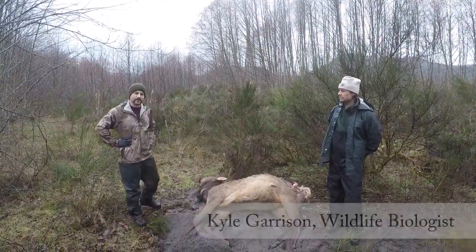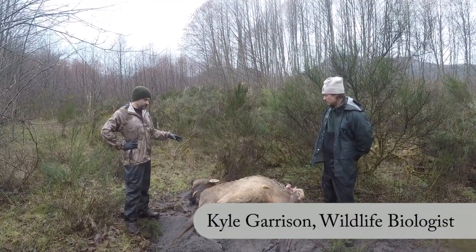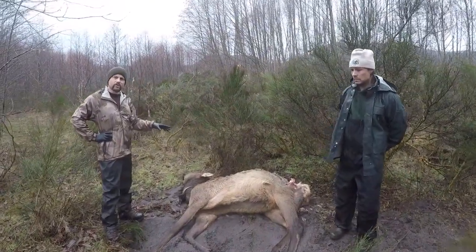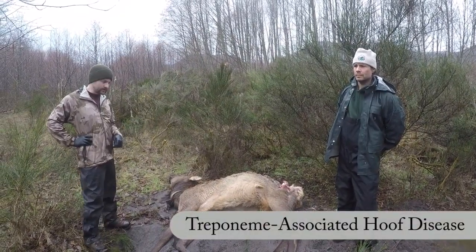Hey everyone, my name is Kyle Garrison. I work for the Washington Department of Fish and Wildlife. As Eric was mentioning earlier, this elk is part of a larger study on elk hoof disease, or what we now know as treponeme associated hoof disease.